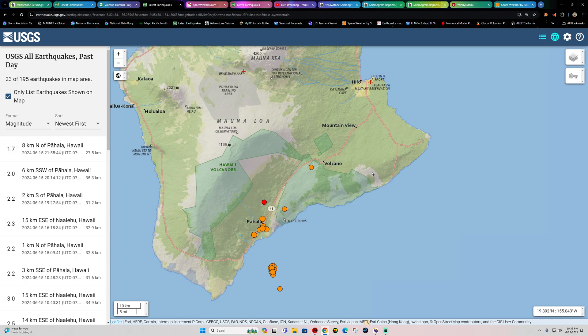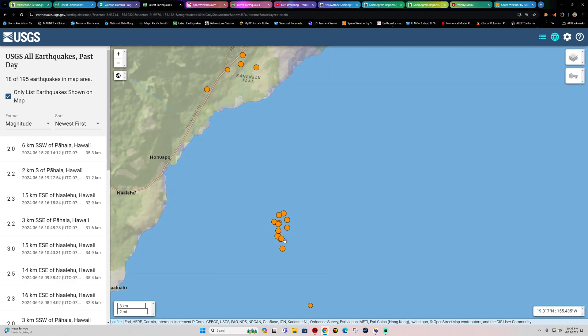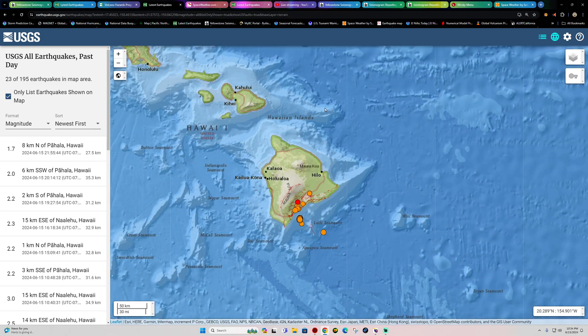We've got to keep an eye on this because we saw a swarm of activity earlier today and yesterday down into the deeper levels underneath the Pahala area. That is a key indicator of further influx of magma into the area. With the ongoing inflation already across the region, this should be very interesting to see how it plays out.